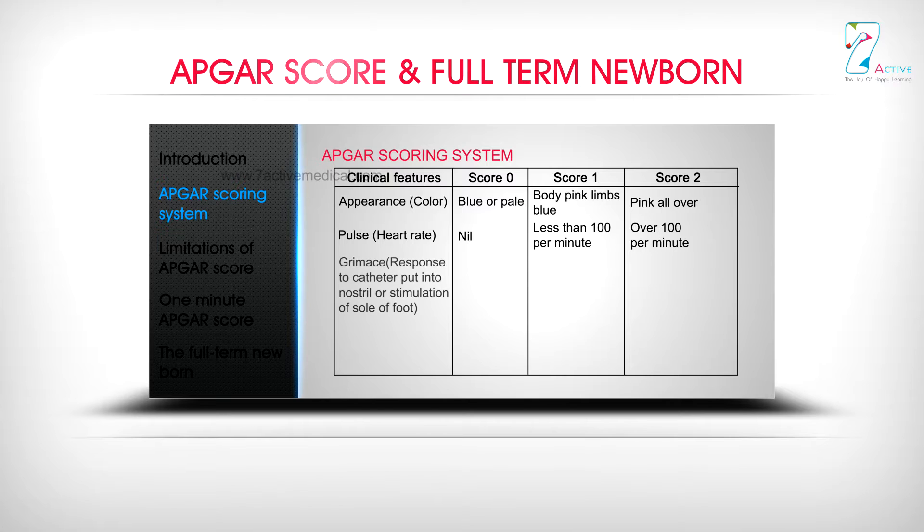Grimace — Response to catheter put into nostril or stimulation of sole or foot: Score 0 is Nil, Score 1 is Grimace or feeble cry, Score 2 is Cry or sneezing.